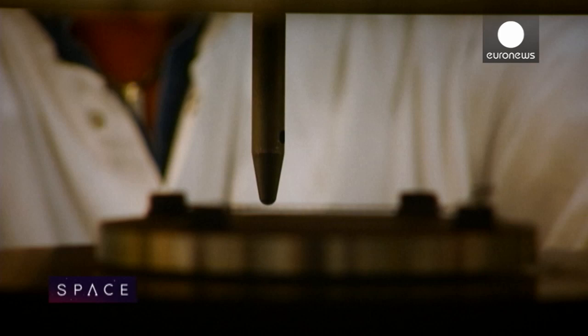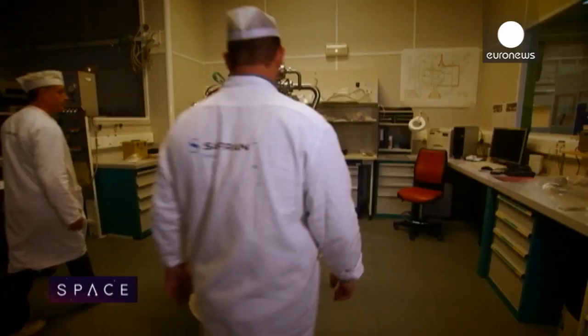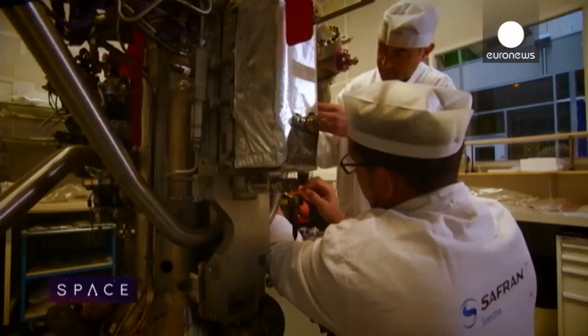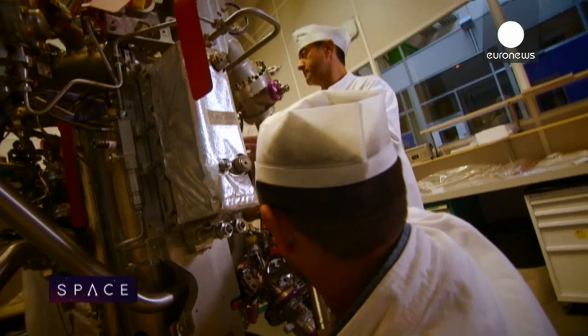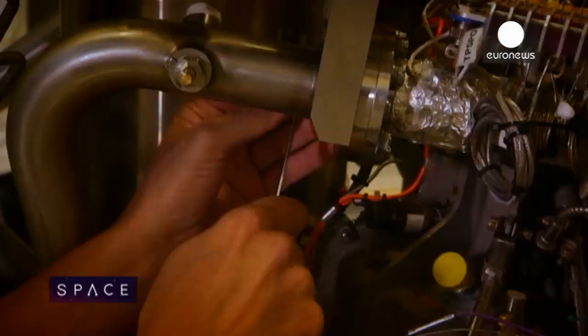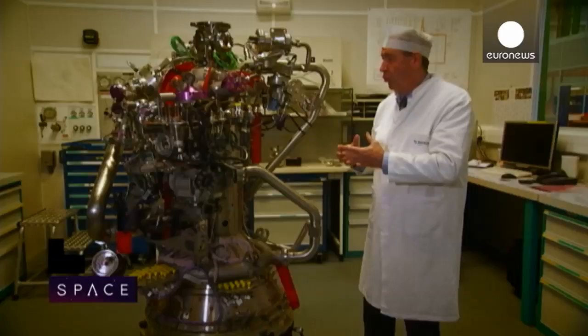Three rocket engines are made at this site: the Vulcan 2, used on the main stage of the Ariane 5; the smaller HM7B, used on the Ariane 5 upper stage; and the newer Vinci, which is still under development. They all work on the same principle of accelerated gas creating thrust through a nozzle.